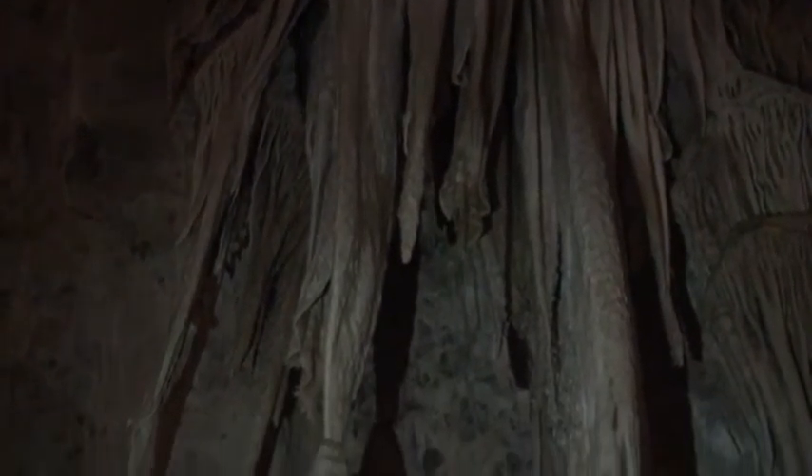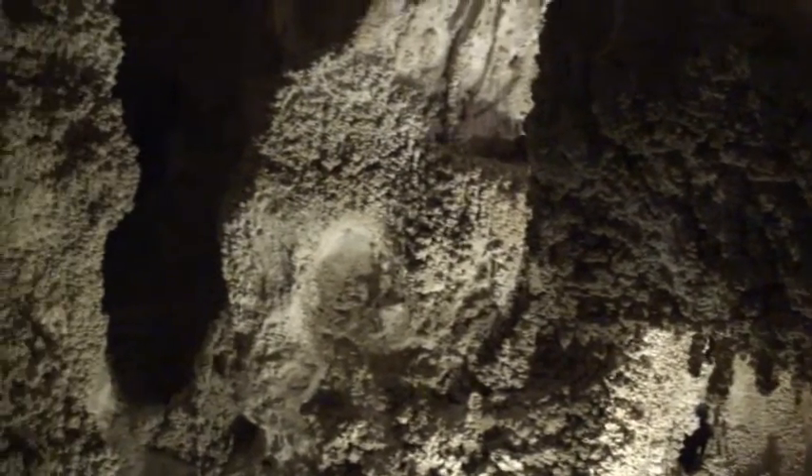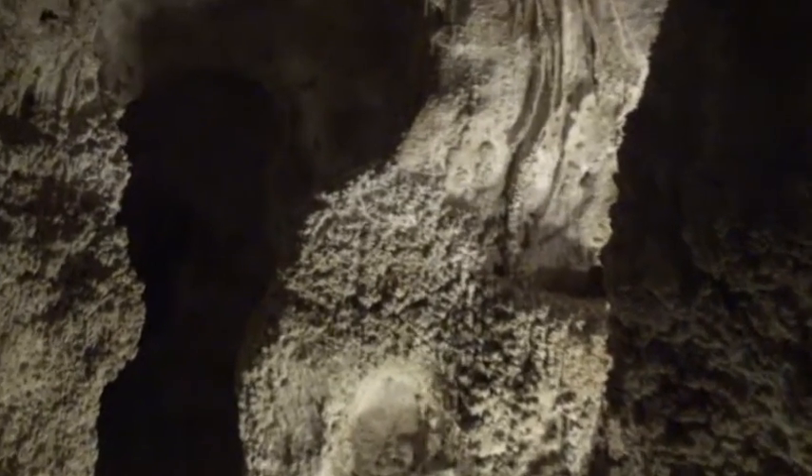The top half of the cave has draperies, but the bottom half has popcorn texture. Because the bottom half of the cave had colder air, condensation formed there, and these formations form where the cave wall is wet.